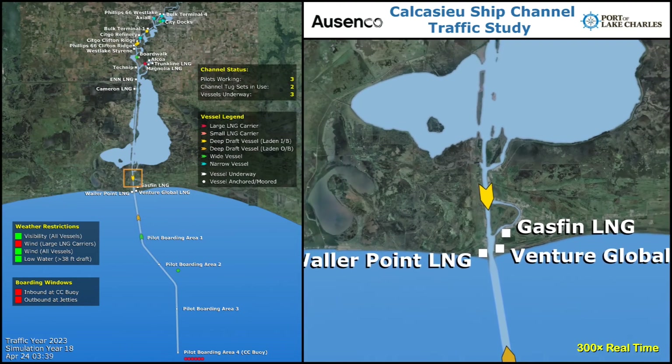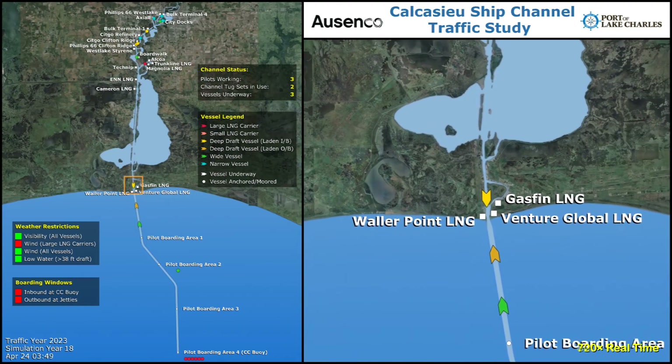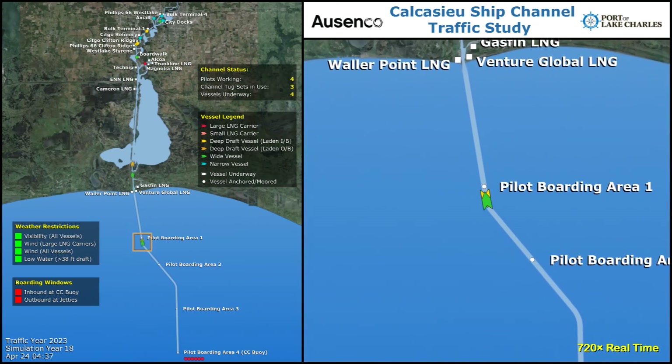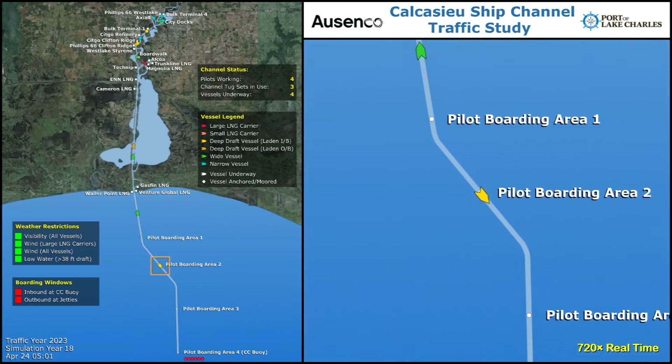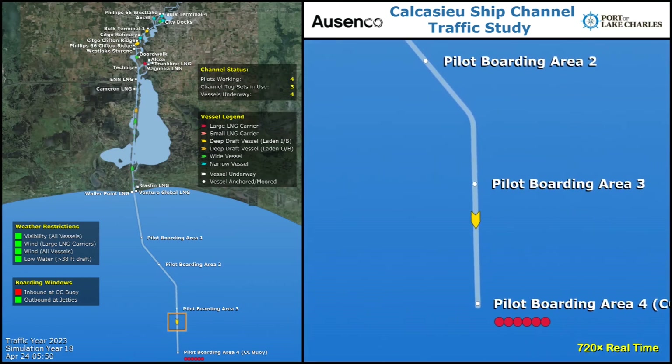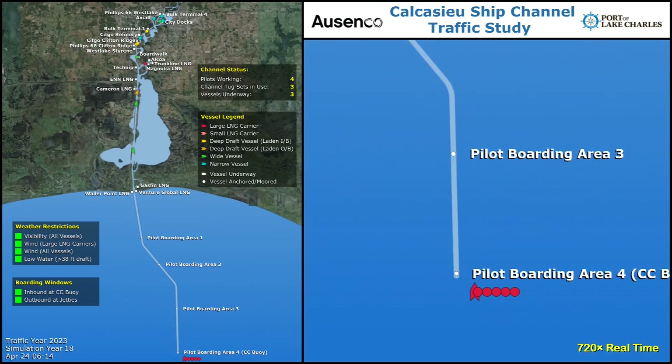Historical and projected traffic levels, from 2013 to 2033, were provided by the channel users and simulated with the model. For each year, Asenko evaluated various aspects of the channel operations, such as inbound and outbound vessel delays, tug and pilot requirements, and various methods of increasing channel efficiency. The results from the study indicated that with proper dredging, the Calcasieu ship channel will be able to accommodate the increased vessel traffic expected through 2020 and beyond.